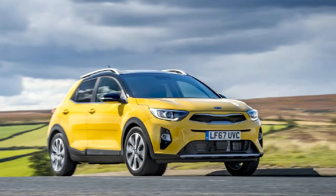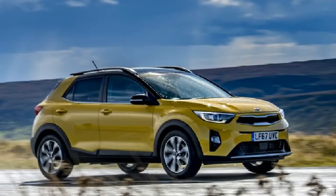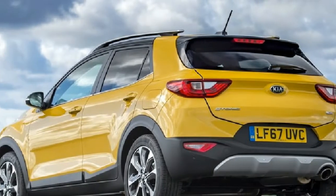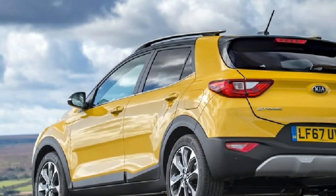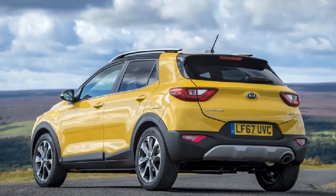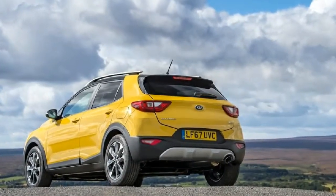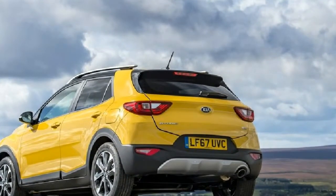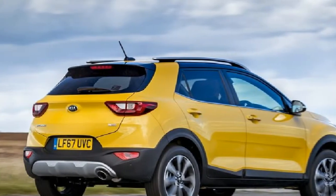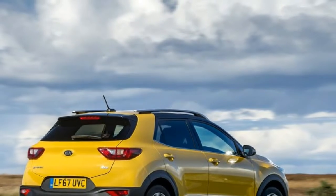The UK will account for between 8,000 and 10,000 sales a year. The Kia Stonic is based on the latest Rio supermini and is powered by high-efficiency, high-technology petrol and diesel powertrains from the Rio and cee'd family. It was designed in Europe at the company's Frankfurt studios, with input from the main design centre at Namyang in Korea.